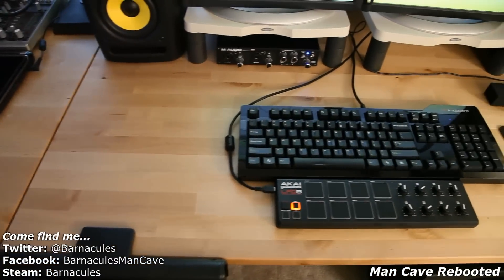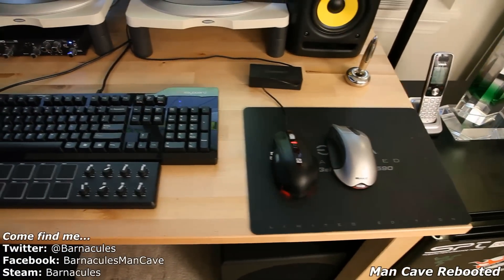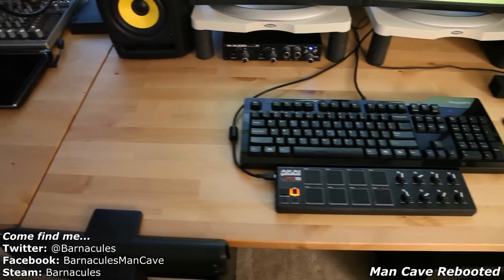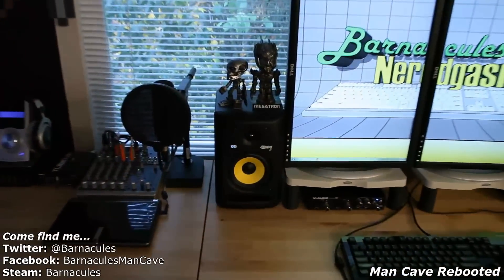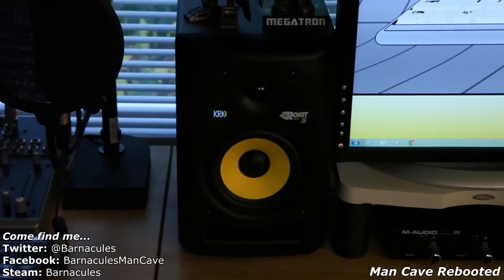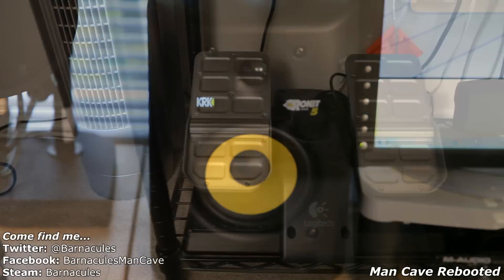At my workstation I have another DAS Keyboard S, because I absolutely love that keyboard. I've also got my drum kit and my old Sidewinder X8 mouse. This workstation is mainly used for surfing the web and some video editing. I also have my KRK Rokit monitors connected to it — those are my studio monitors — so if I'm doing anything with audio and need it to be perfectly clear, this is what I would use.